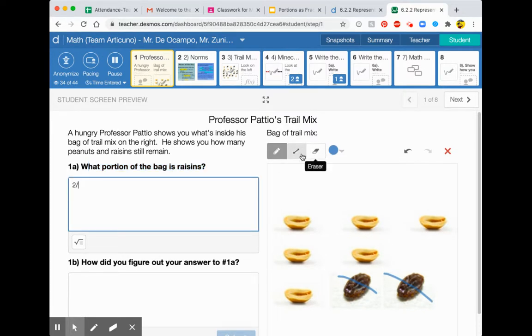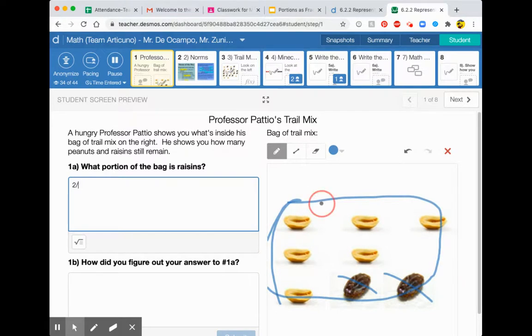We also still have to count the total — we have to count everything that's left over in the bag. Counting everything left in the bag: one, two, three, four, five, six, seven, eight. So there's eight total. What portion of the bag is raisins? It's two out of eight. Two out of eight of the bag is raisins. I've also seen people say two-eighths is raisins. So those are two ways to write the answer.